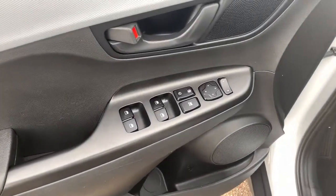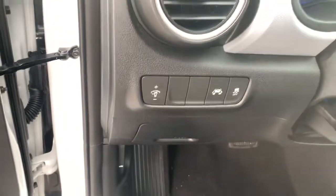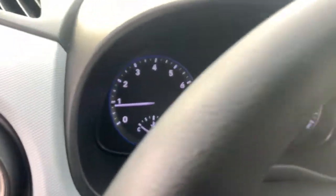Bluetooth, electronic stability control, trip computer, power windows, bucket seats, four-wheel disc brakes, power steering.